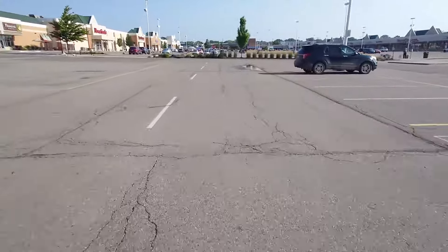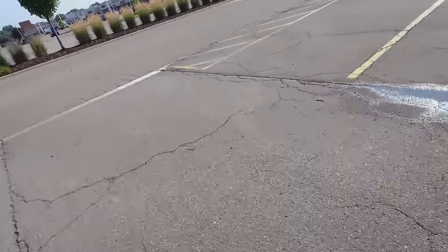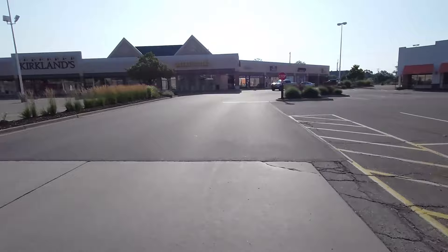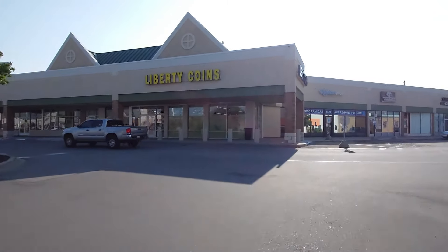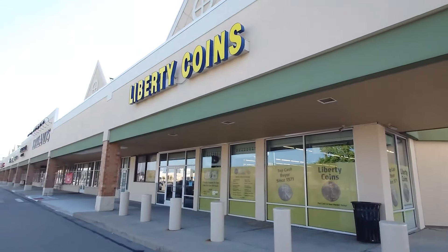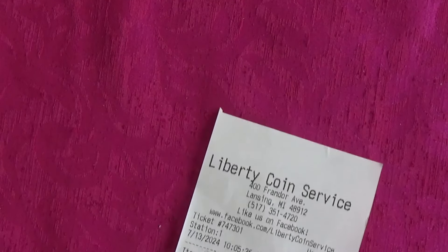I could hold the camera up — doesn't look as fast this way. No cars, and we are here. Don't need to stop. Not quite open yet, it'll be open any second. I'm back — had a blast riding around Lansing. Went to Liberty Coin Service, bought some stuff.